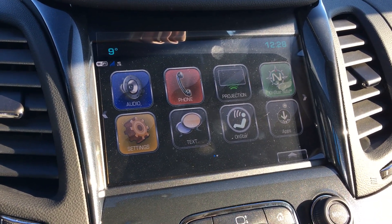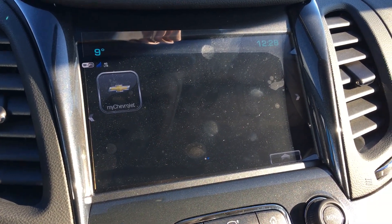The infotainment home screen lets you use your phone, OnStar, and your apps. Moving over, you have your MyChevrolet app as well.